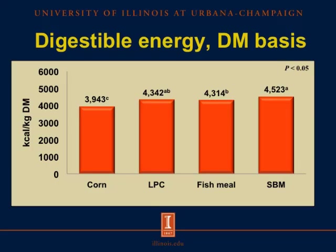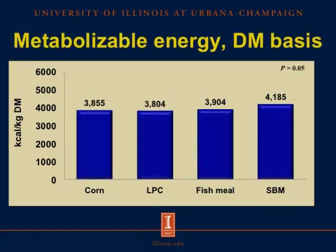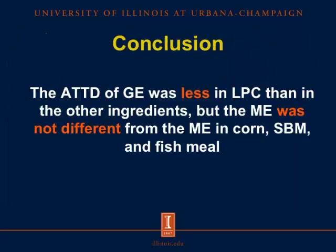Looking at the DE concentration on a dry matter basis, the DE concentration was less in corn than in the other test ingredients, but the DE in fish meal was less than in soybean meal, though not different from Lemna Protein Concentrate. However, when looking at the ME concentration on a dry matter basis, no differences were detected among test ingredients.